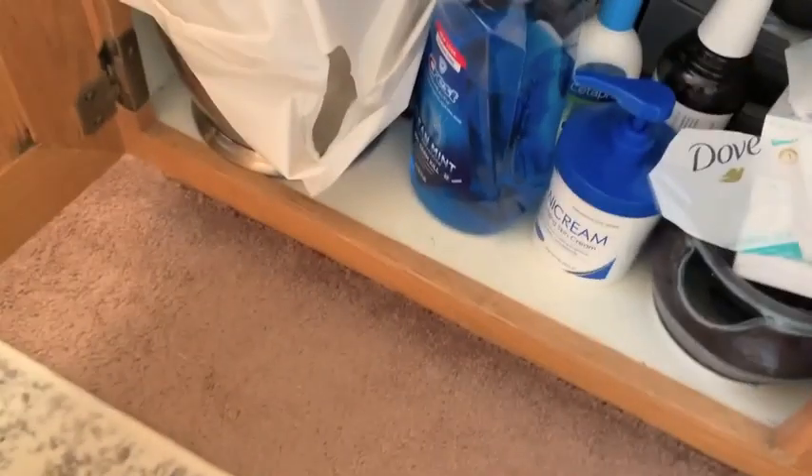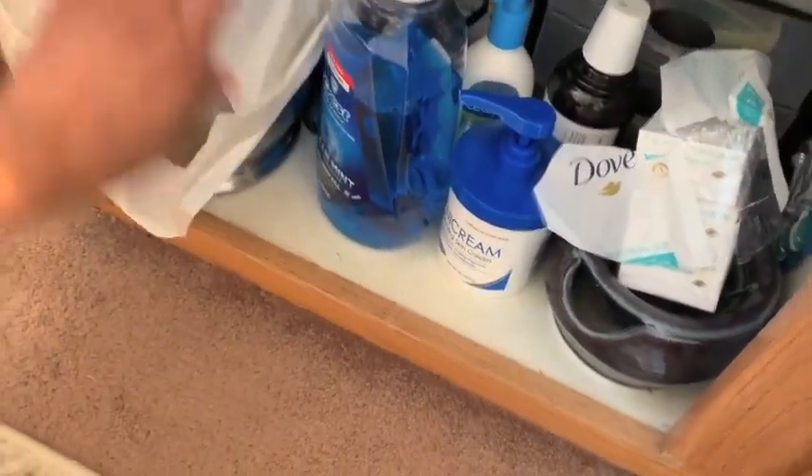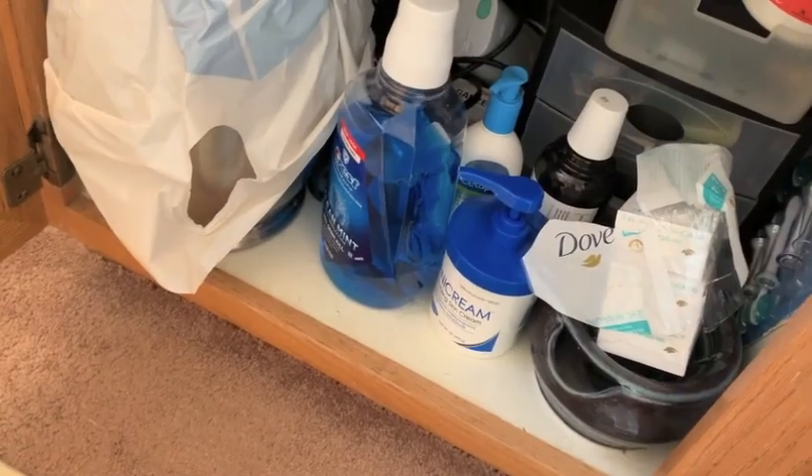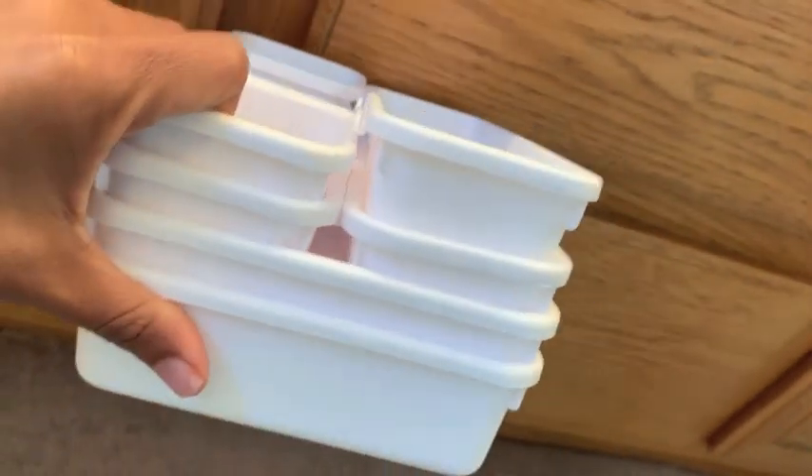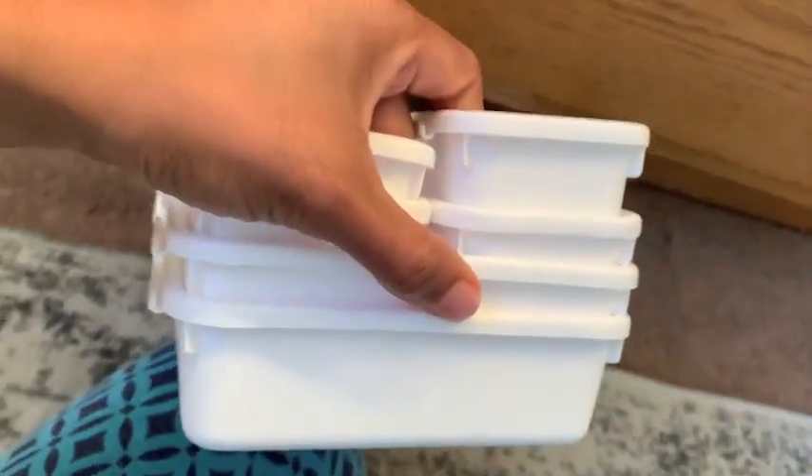And then on my hubby's side, his is kind of a hot mess as well, and I just need to wipe it down and go through that stuff. I got these organizers from Target - I ordered them from Target.com and they were just $9.99 for the whole set. So I'm going to use those today.